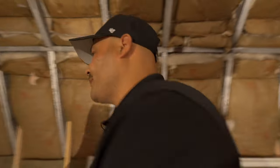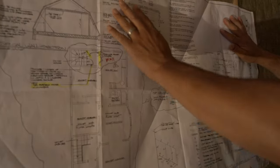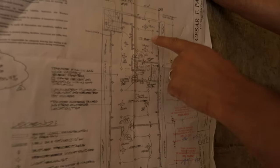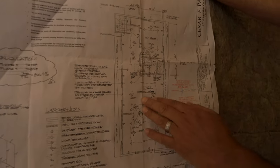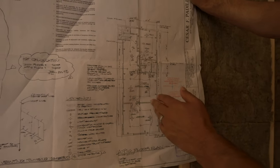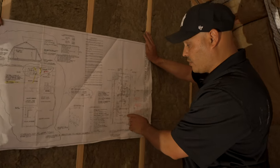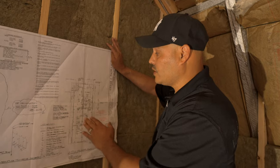I want to take a second and show you the plans. This is actually the whole third floor. This is where the TV room is going to be, the shower area is going to be right here — this is called the sitting room slash TV room — and then where we're actually at now is the sitting room area, and this is going to be the office space.